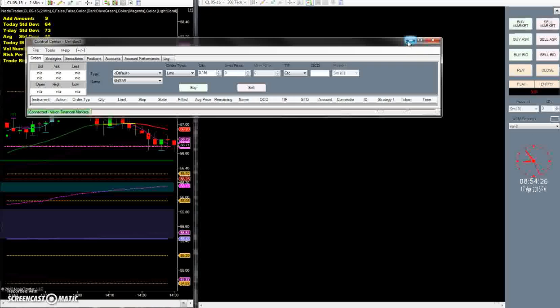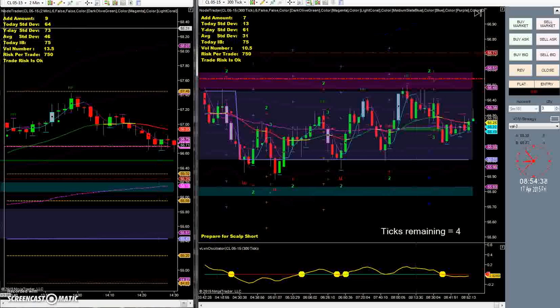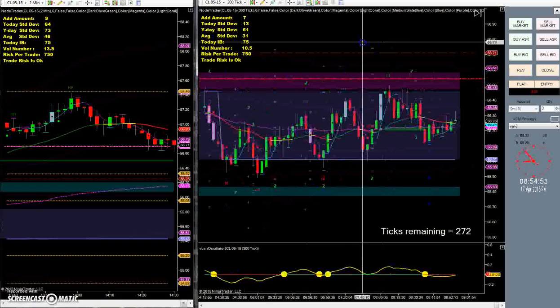Luckily I was able to record that final video so you guys could see an overview of what happened in yesterday's trading, but after that I did a few more tests and it just completely crashed on me, so it's not working at all anymore. What I'm using right now is Screencast-o-matic — it's a free recording software where you just click record screencast and it'll let you record any screen you want.